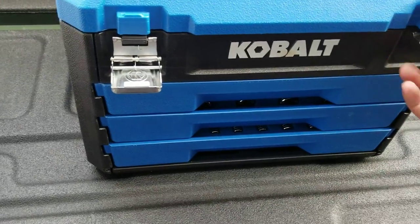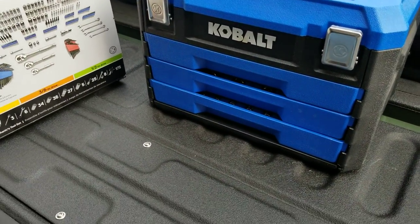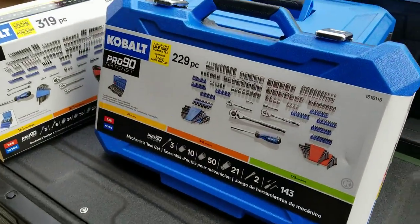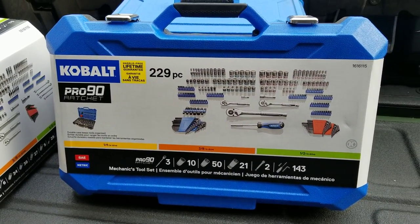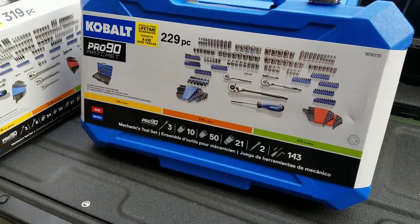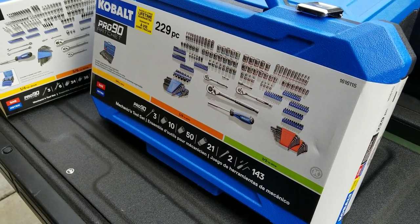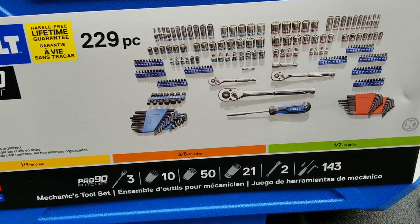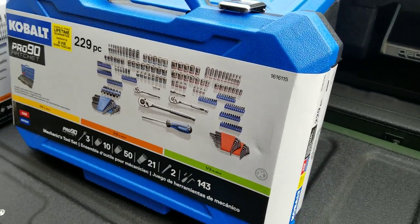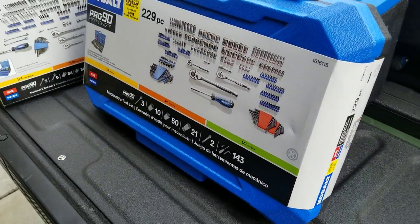Now here's what I was really waiting to show you. See this 229-piece set? I've got to do a shocker for this one — you guys need to jump on it. Normally it's $99, but this one is on sale for $30. That's right, 3-0 dollars for a 229-piece Cobalt Pro 90 ratchet set. I'll zoom in so you can see what you get for 30 bucks. You really need to jump on this.